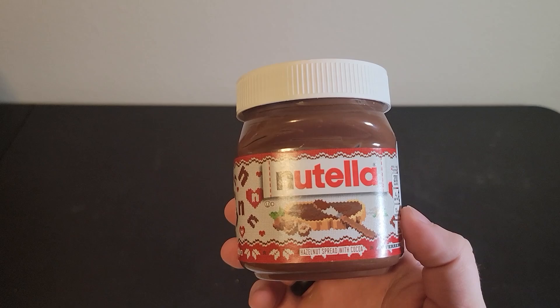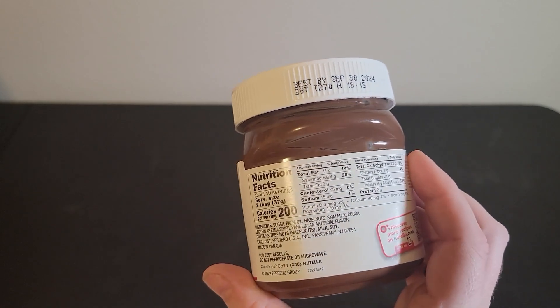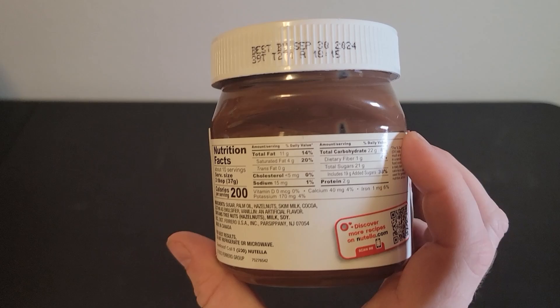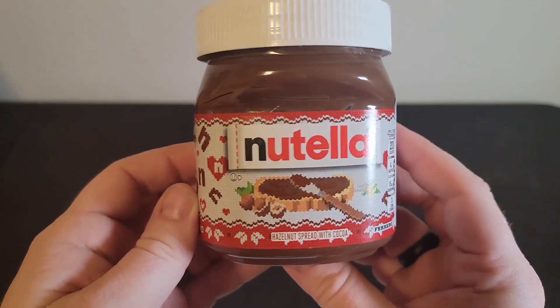Mixed with the chocolate and spread on the things that we eat, it's very flavorful. It's really easy to use — just open the lid, get out what you need, and spread it wherever you need it.